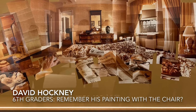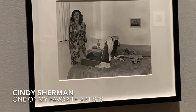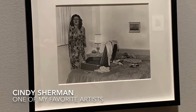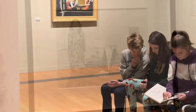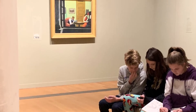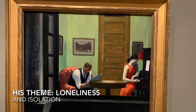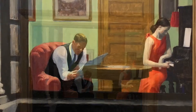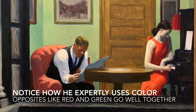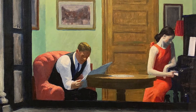Remember David Hockney? We just studied him in sixth grade. Cindy Sherman — I love this artist Cindy Sherman. And that's my kids by a Hopper. His theme was loneliness and isolation. He was an expert painter; you notice he uses red and green together — opposites — to make a stronger painting.